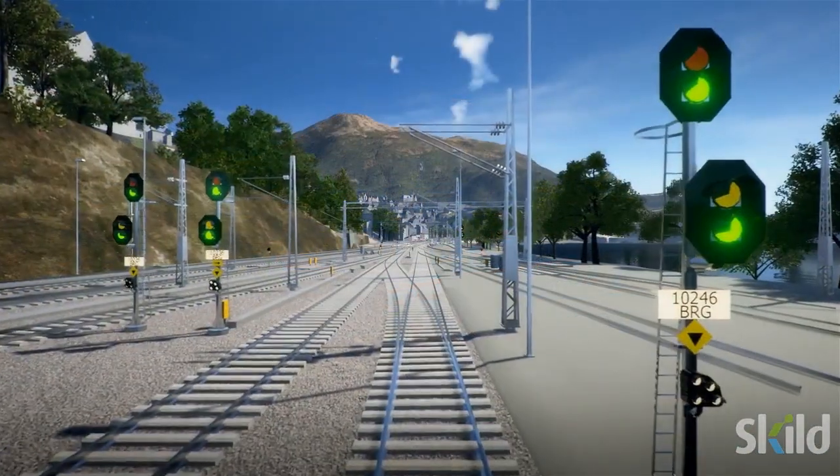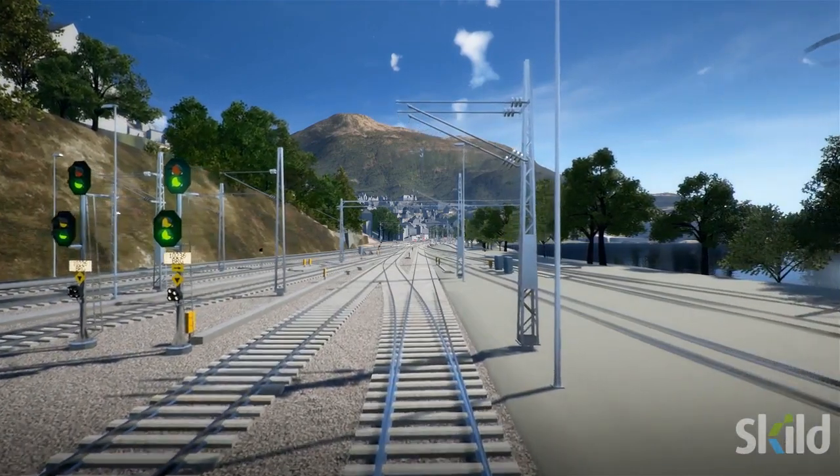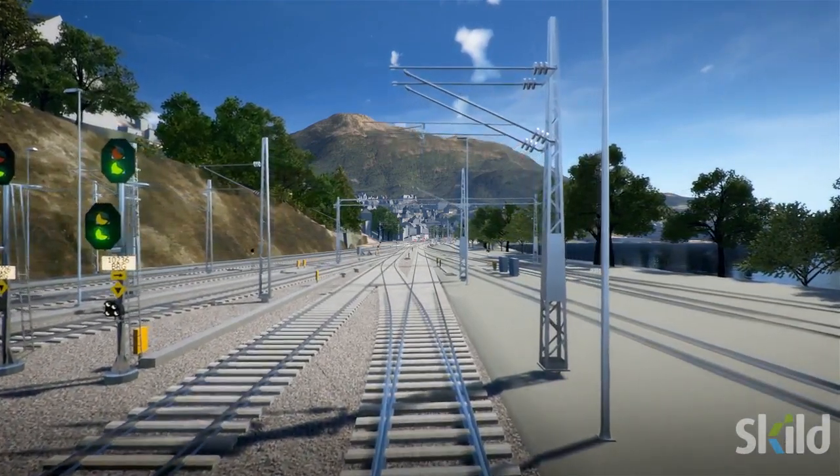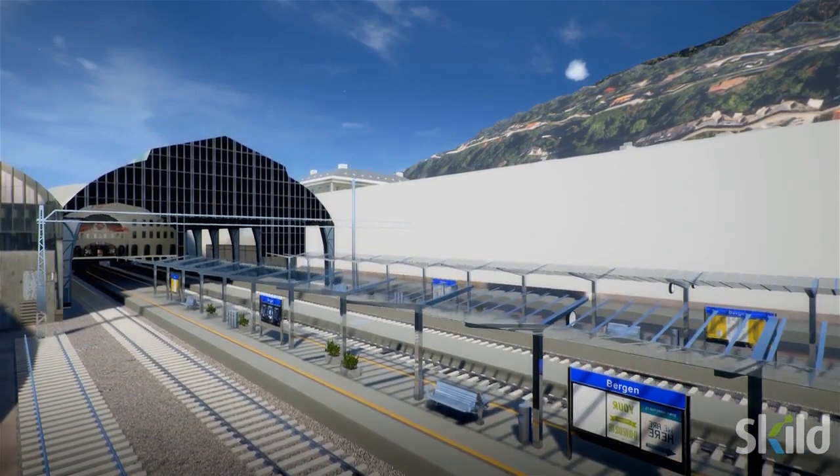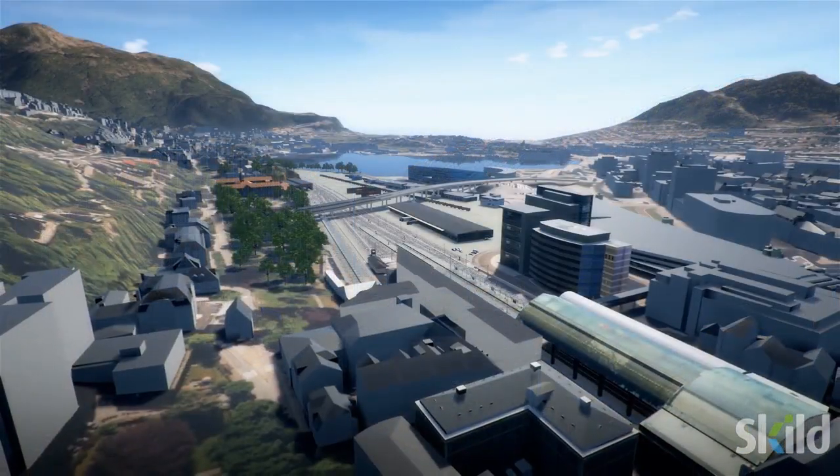The 1.3km section of double track between Beregan Station and Fluen presents particular challenges due to the proximity to the city centre. There is limited space and old infrastructure in the area.